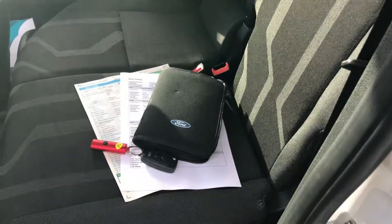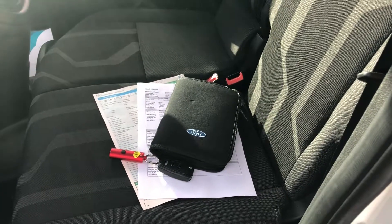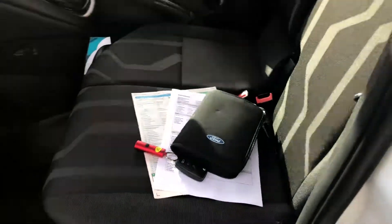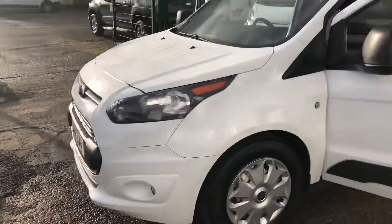Here are the documents — the full V5 and full service history. There's just a main key with this one at the moment; if the spare follows, we always pass it on to the customer.